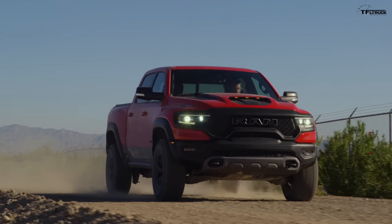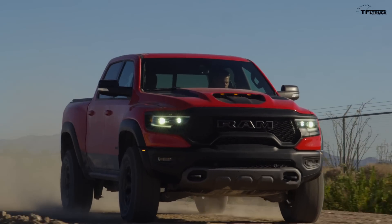We want to have it long-term — we want to use it, we want to tow with it, we want to go off-road in every condition and actually test it.